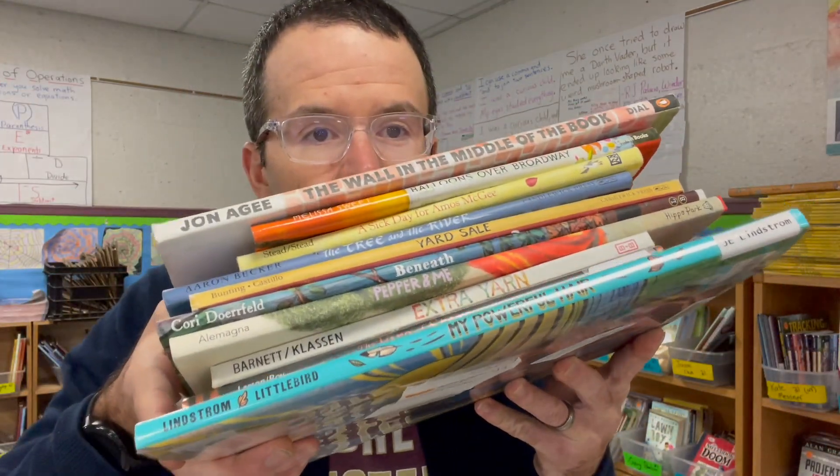We just finished up another month, which means another month of read-alouds, which means another video where I talk about 10 awesome picture books that we read during the previous month. One thing I was noticing when I was stacking these books is how fun it is to look at how old the books are. Some just came out months ago, one doesn't come out until next month, and some are 10 to 12 years old. I'll have a complete list down in the description in case you want to purchase any or go to the library.